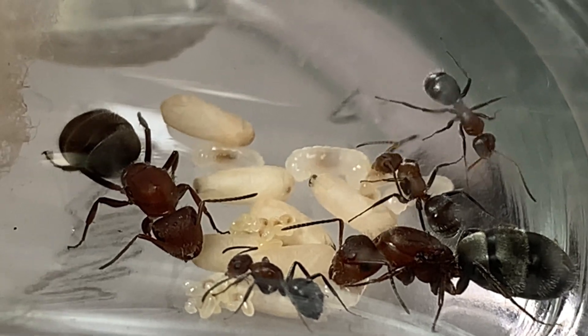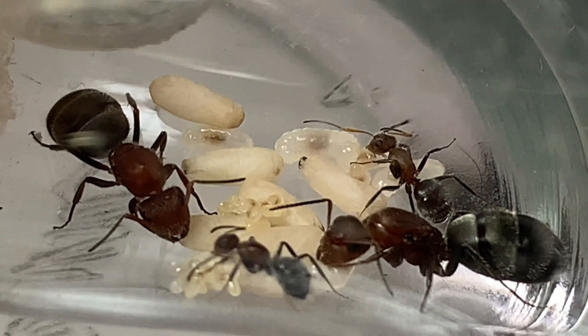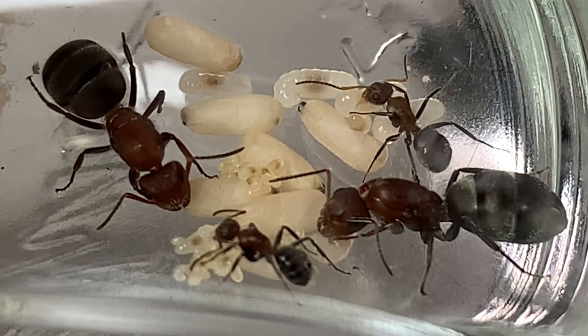Wow, look at all this development in just nine days! Not only that, I haven't fed them that entire time and yet the larvae are still full of food.